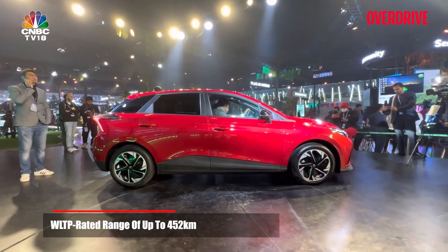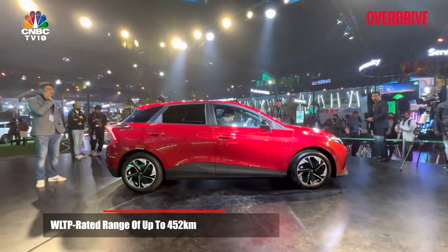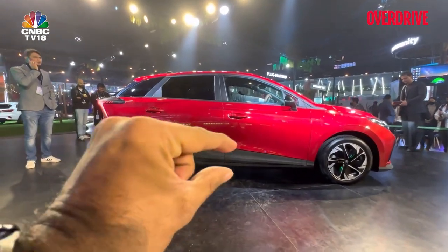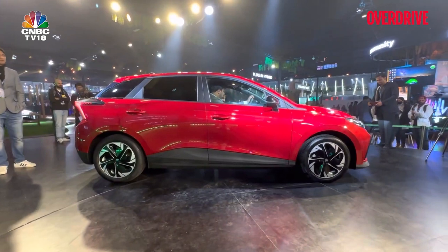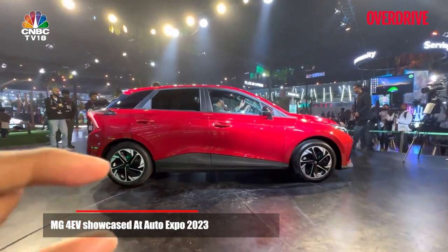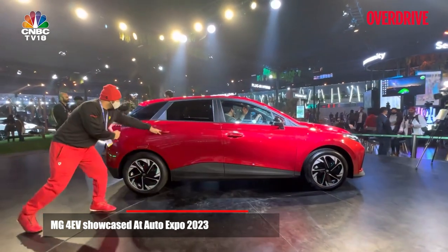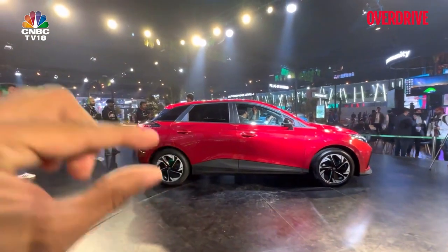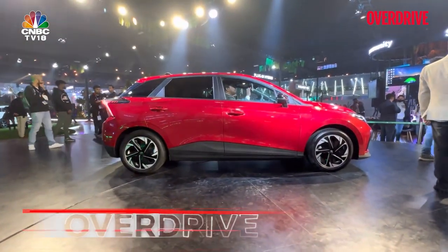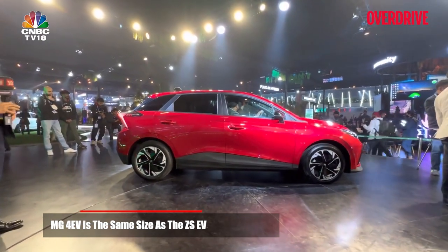MG and their parent SAIC have a battery technology which they call the Rubik's Cube battery pack. It's a very thin battery pack — for the lowest capacity variant, the tallest height they have managed for the battery stack is about 11 centimeters. Because of that, the designers are able to make this a really low car.